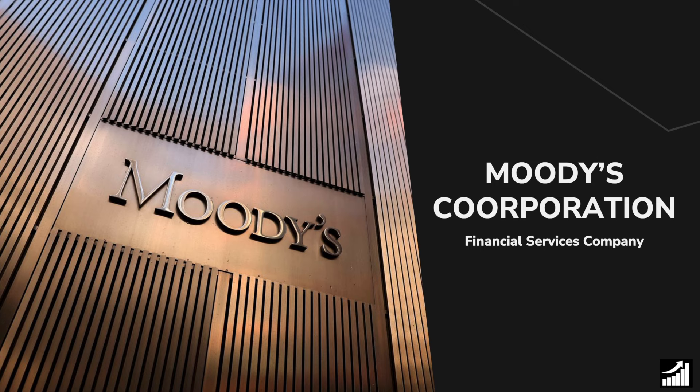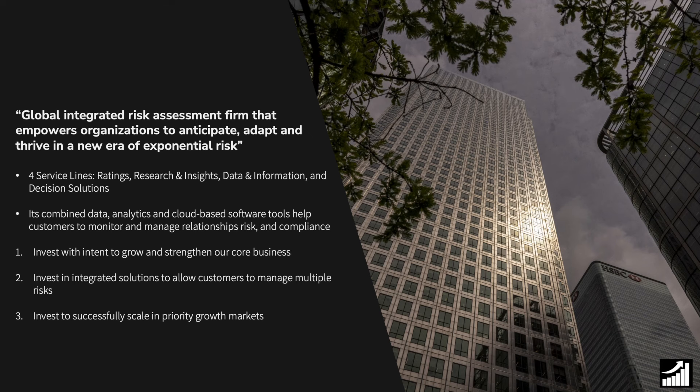So we'll be looking at Moody's Corporation, a financial services company. In their annual report, they say that they're a global integrated risk assessment firm that empowers organizations to anticipate, adapt, and thrive in a new era of exponential risk. They divide their offerings into four different service lines, including ratings, research and insights, data and information, and decision solutions. Its combined data, analytics, and cloud-based software tools help their customers to monitor and manage their relationships, risks, and compliance.